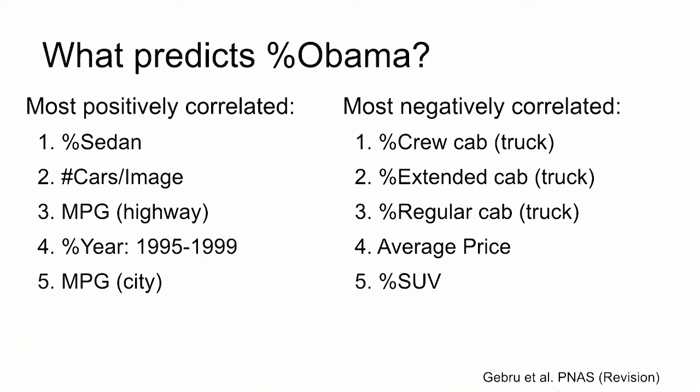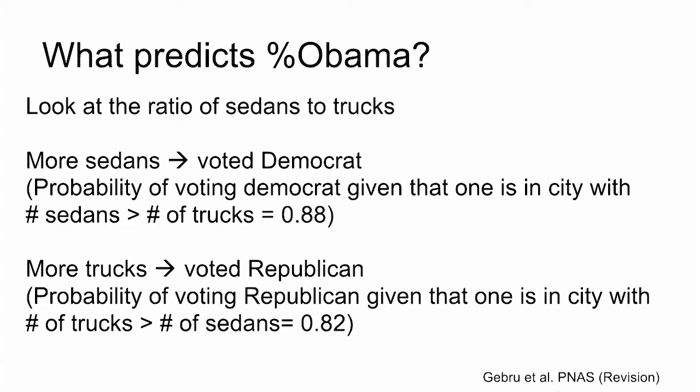Trucks turn out to be pretty highly correlated with Republicans. And we can say: given you're in a place where there are more trucks than sedans, what's the posterior probability of voting Democrat versus not? And that's pretty high.